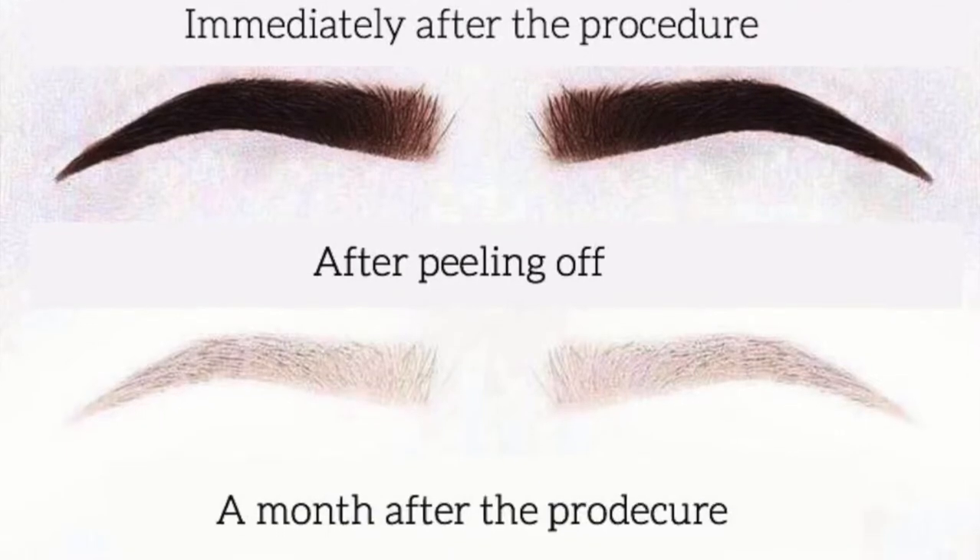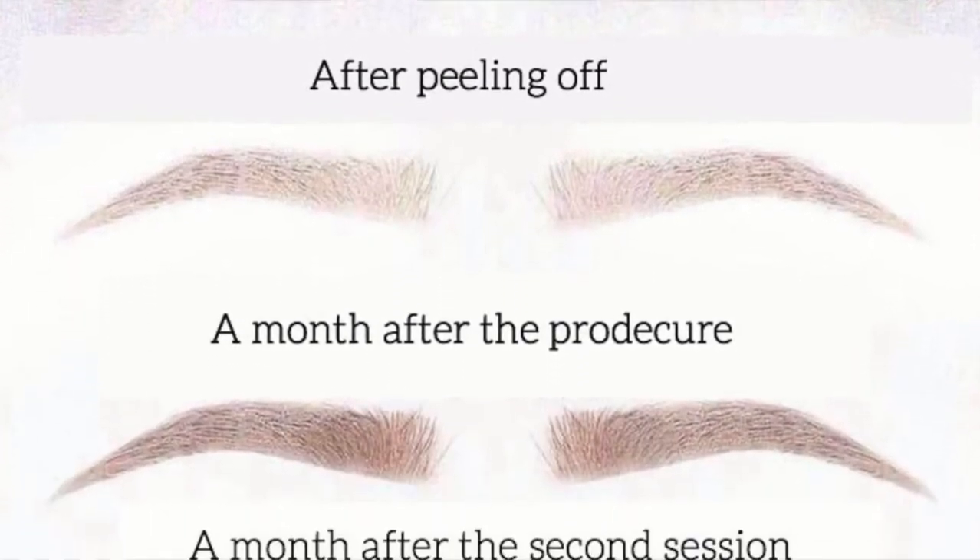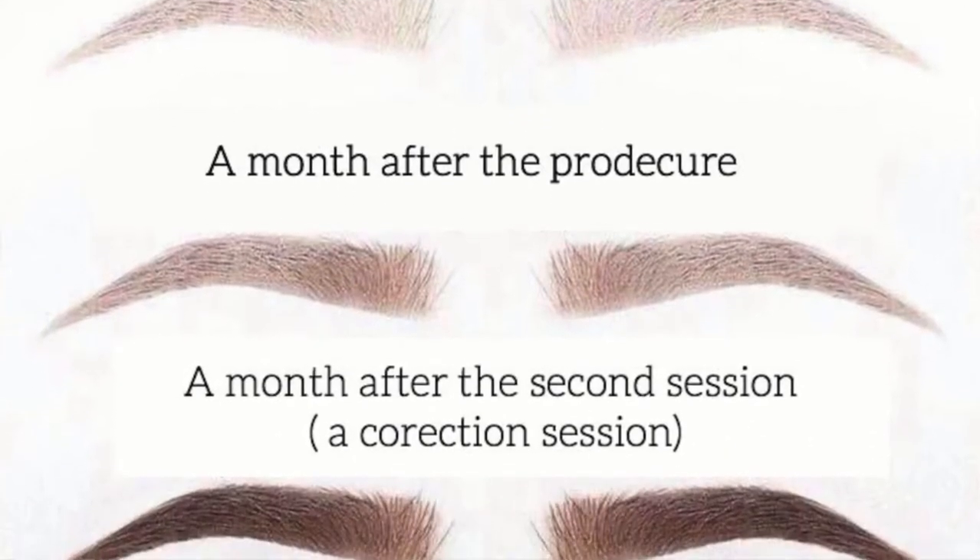Microblading or the powder technique done on your face is a lot like a tattoo in a way — it's a shock to your skin. For about three to seven days you need to be very careful: you can't have your face wet, you can't work out and sweat, and you need to take care of your brows or whatever you have done in order for the result to last. It may sound invasive and painful, but in reality it's no more than a touch.